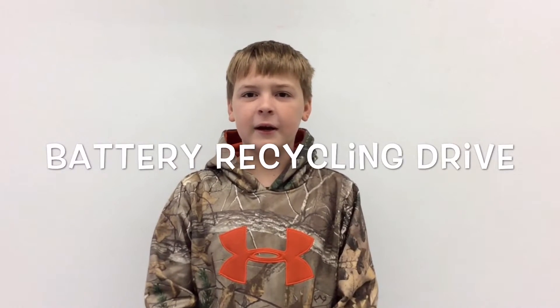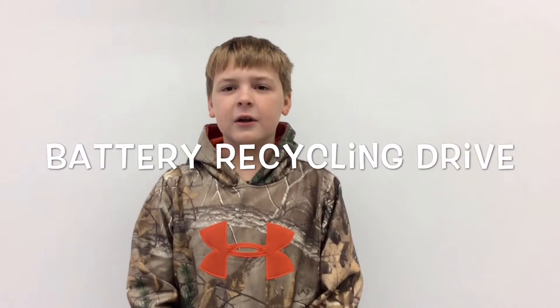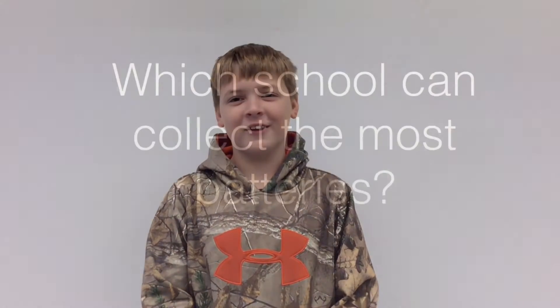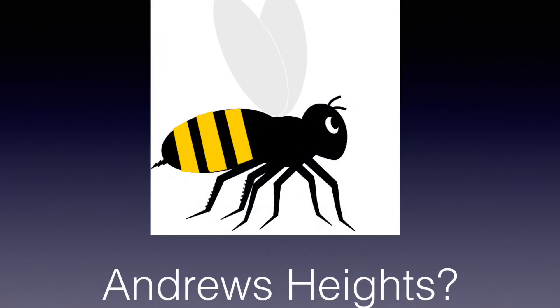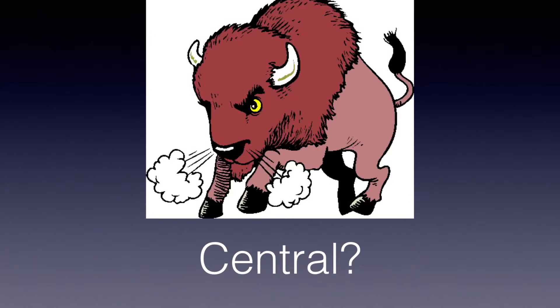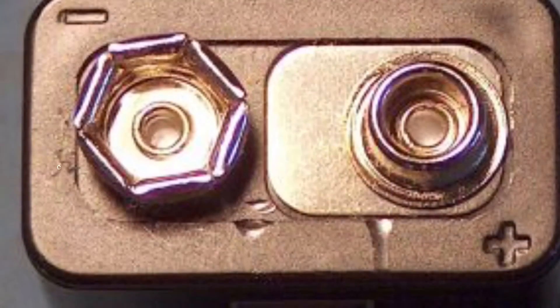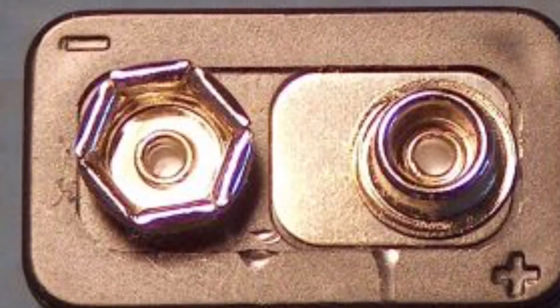You can help the environment by participating in our battery recycling program. Just bring in used batteries to school and place them in the recycling bin. We are also going to have a contest between Central, Lakewood, and Dangerous Heights Elementary to see who can collect the most batteries. Don't forget to put a piece of tape over the posts of a 9-volt battery.